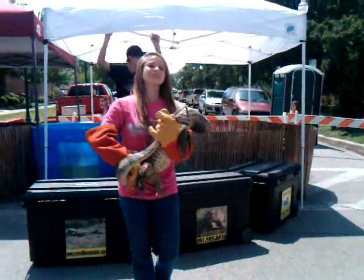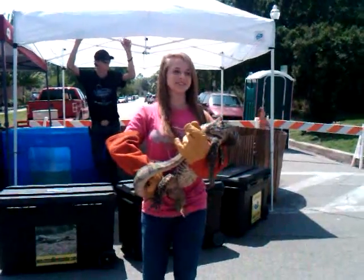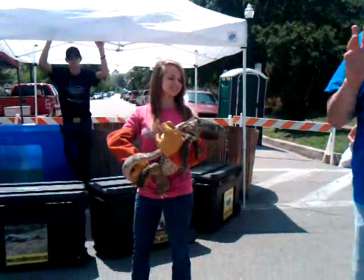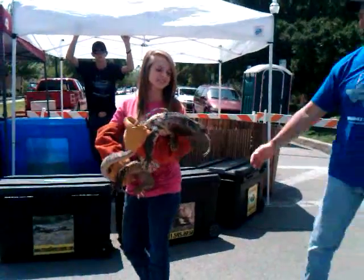Does anybody know what he is? He looks like a photo dragon but he's not. He's similar to a Savannah monitor, but this is actually called a black-throated monitor.